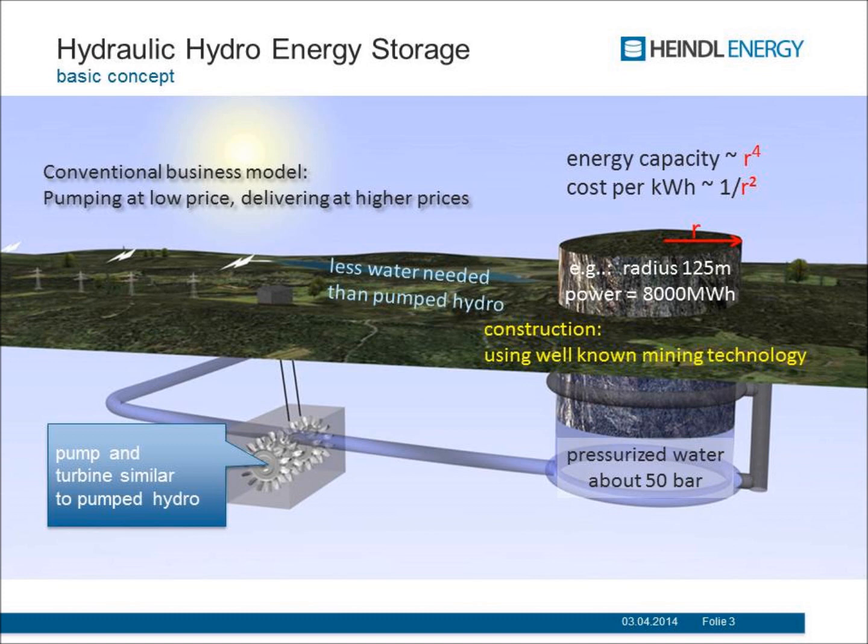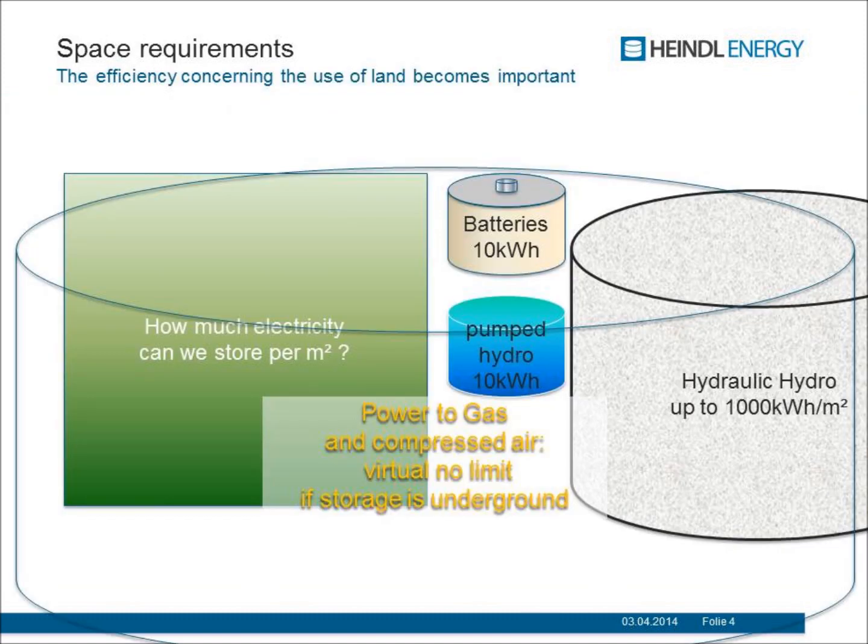This is the business model of a pump hydro: we want to buy cheap energy and sell it at a high price. One question is always how much space you need to build that, because today space is a difficult and expensive thing. For one square meter, if you put batteries there, it is about 10 kilowatt hours — maybe up to 20 — and pumped hydro gives you the same, about 10 kilowatt hours per square meter. If you use this rock system, due to the density of rock and the different way it moves, you can get up to 100 or even 1,000 kilowatt hours per square meter. So it scales perfectly if you don't have enough space.